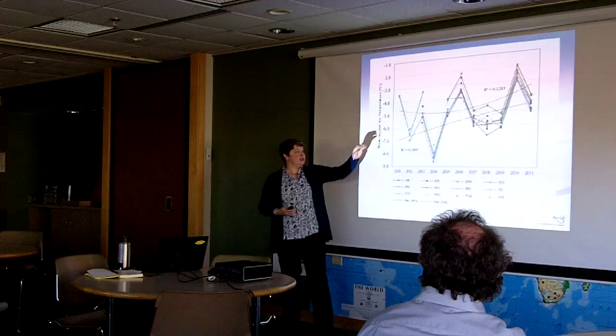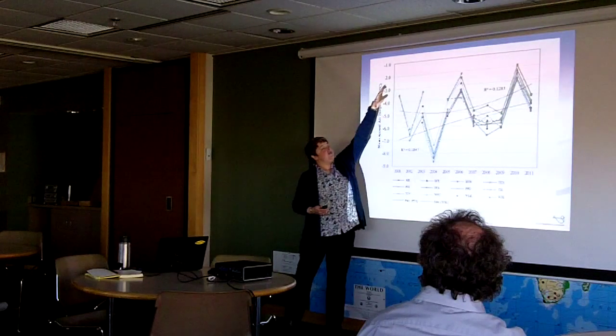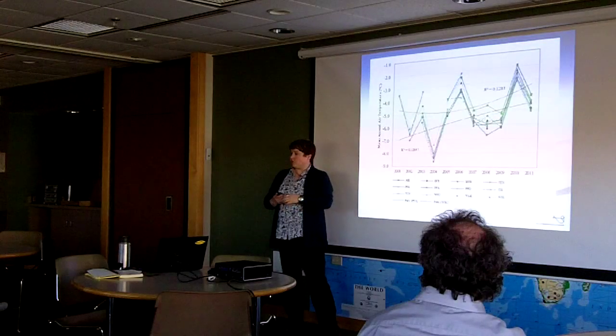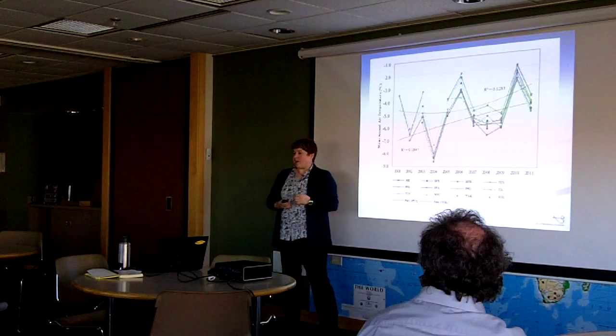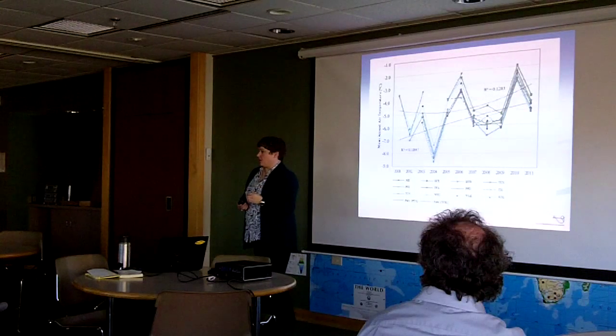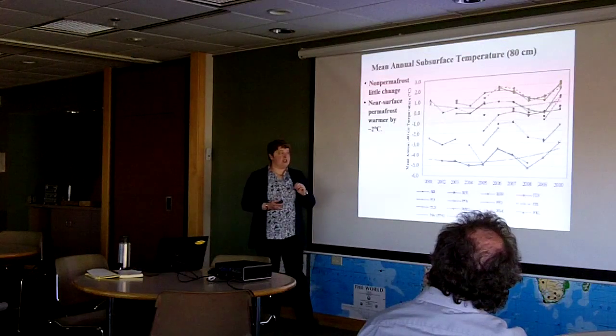You can see the spread in temperatures from a mean annual air temperature of about minus 8.5 all the way up to minus 2 — large differences. But overall, about 1.5 degrees Celsius of warming over the last 10 years in air temperature.